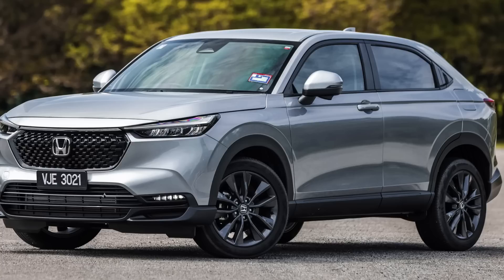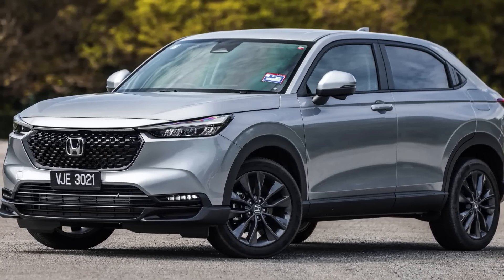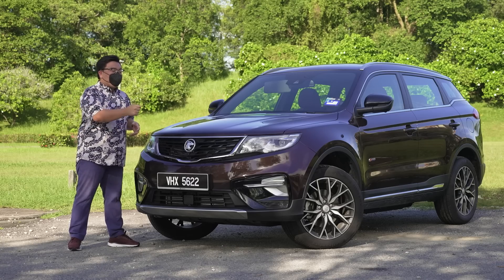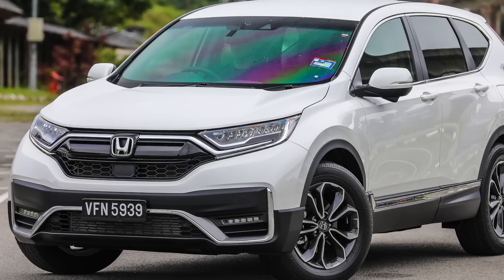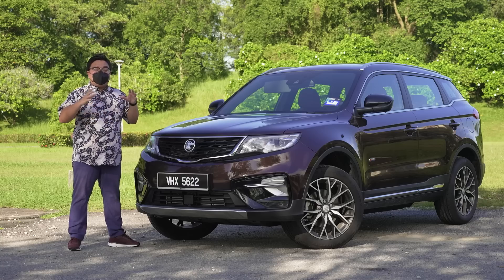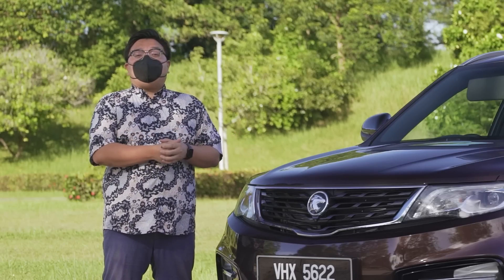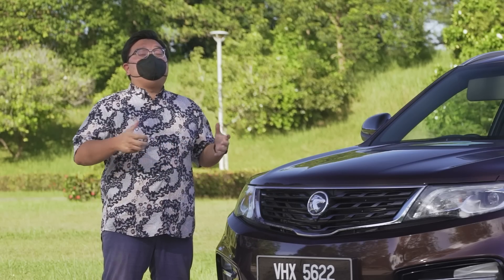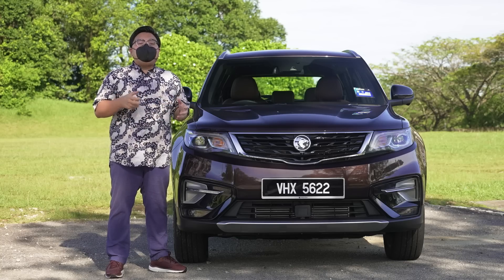If you're not thinking of a Proton at all, your next obvious choice would naturally be a Honda. A Honda HR-V Turbo V would cost you RM135,000 — already more expensive than this. And that gets you a car that is much smaller, more comparable to an X50, let alone an X70. To get a Honda in this size, you've got to go for a CR-V, and the one you'd want is RM170,000. That is RM40,000 to RM50,000 more than this X70 right here. I don't think it's worth that much.